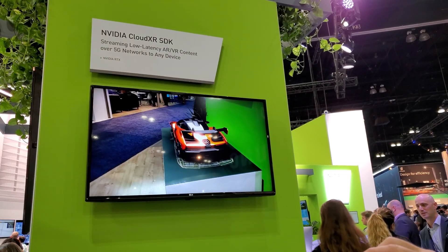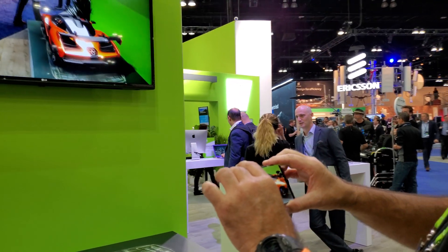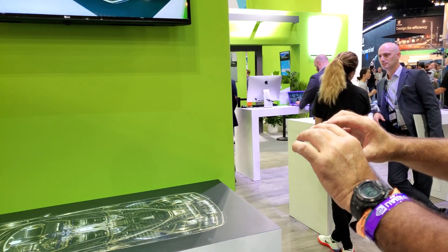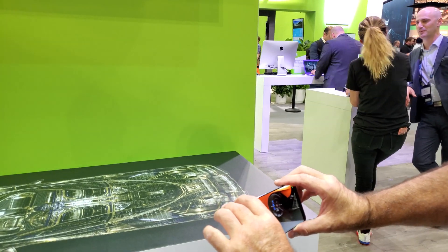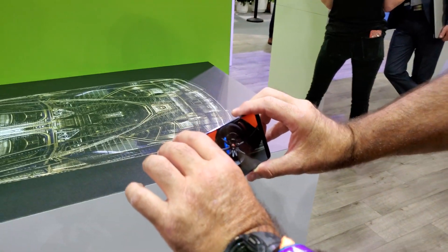What we have here is a demo of NVIDIA's CloudXR SDK running on a Samsung Galaxy S10 5G. They're streaming an application over 5G to the phone. This is Autodesk VRed.